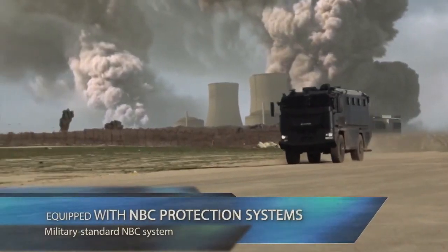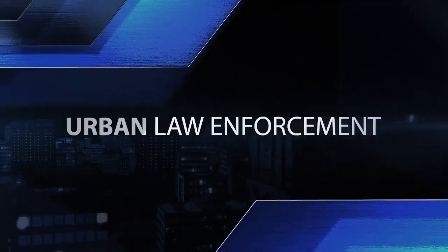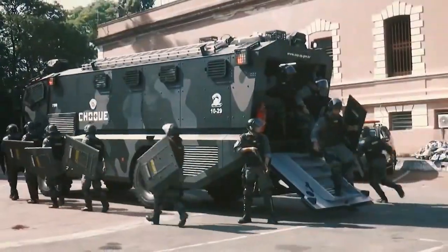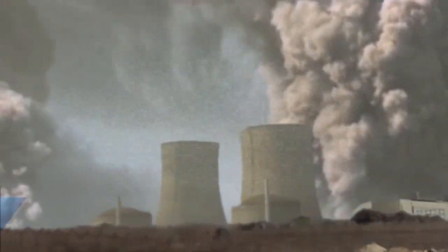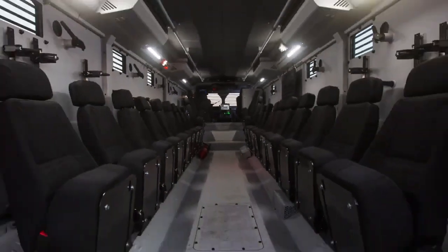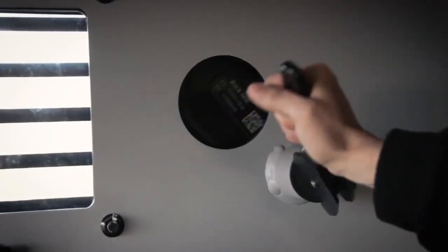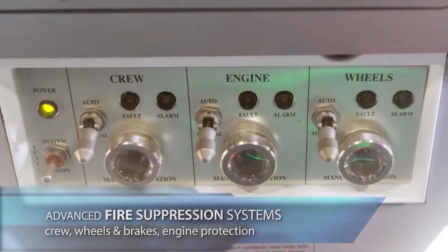Alternatively, it can function as a mobile first aid station, providing immediate medical attention in the field. This dual functionality enhances the vehicle's role in both tactical and humanitarian missions, making it an invaluable tool for maintaining safety and responding to emergencies. The Plasson Garter's robust design and adaptability make it an essential asset for law enforcement agencies operating in demanding, high-risk environments.